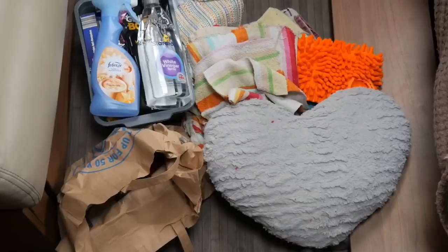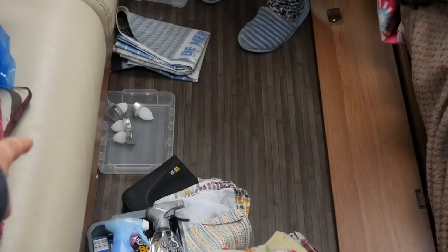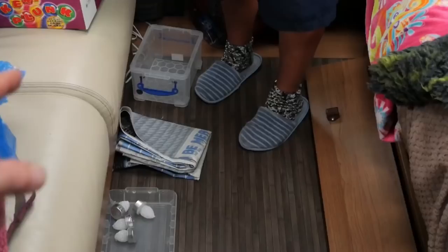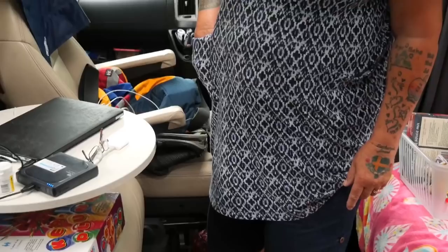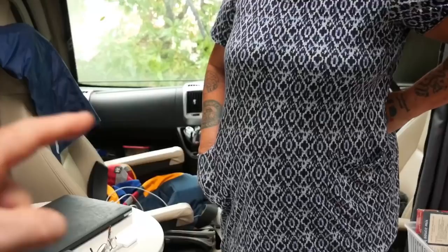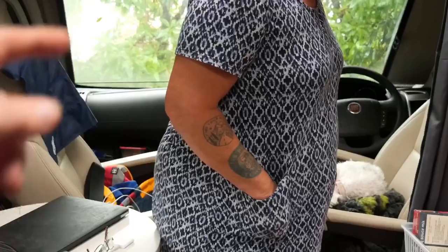So this is all the rubbish on the floor. There are some little candle things just there, and there are shopping bags and a little empty box. Underneath that there's a little game for the grandchildren. On the passenger seat down there, that's my bag.